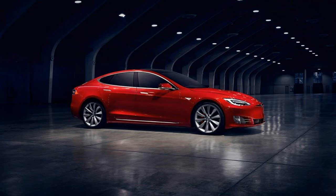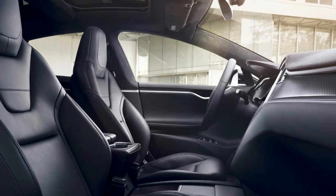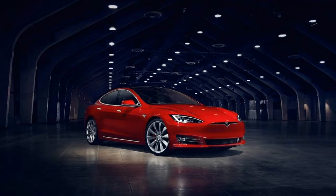Tesla also claims increased driving range for the 90D and P90D models but doesn't cite any mechanical changes that account for the improved numbers. The 90D, with its 90 kWh battery, improves from 270 miles to 294 miles on a full charge, while the P90D's range goes from 253 miles to 270 miles.